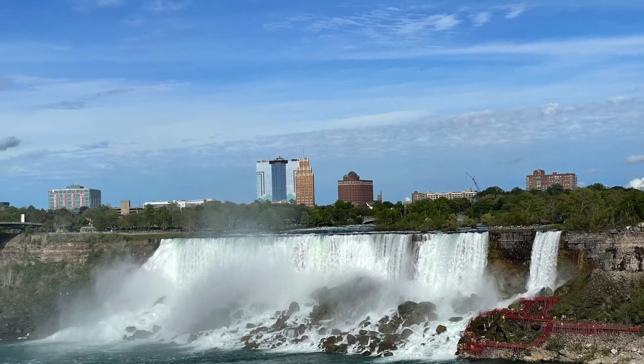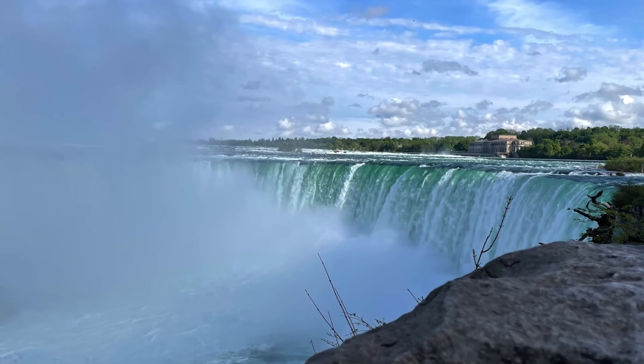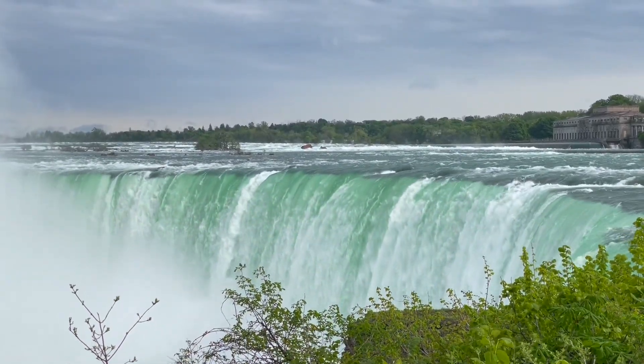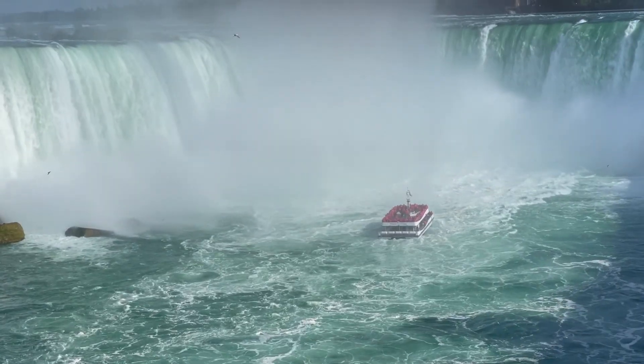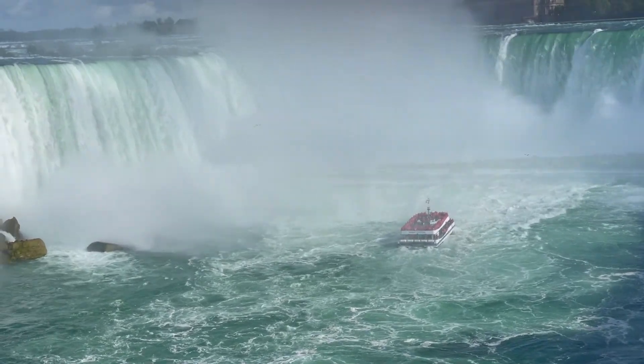Niagara Falls is a collective name for the American Falls, the Bridal Veil Falls, and Canada's Horseshoe Falls. The Horseshoe Falls are the longest and tallest falls. It is estimated that around 30 million people visit Niagara Falls each year.